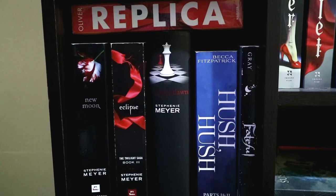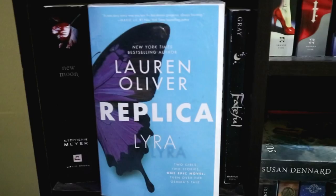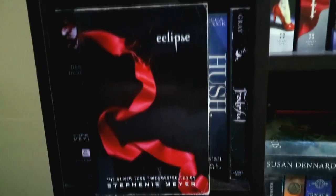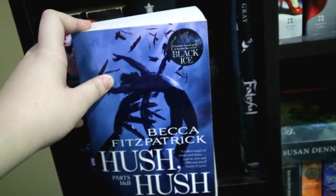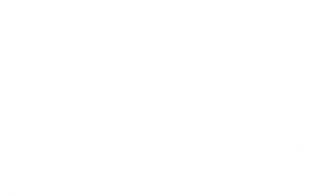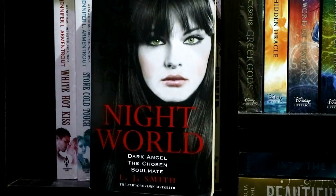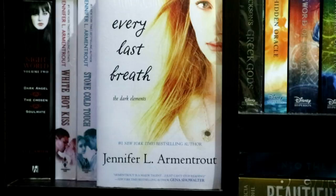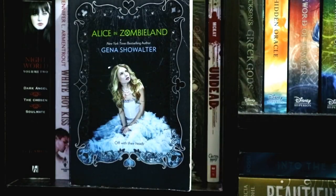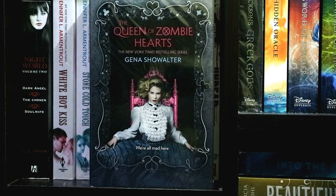For this next part, I have here books that contain elements like werewolves, vampires, angels, and such. These are Replica by Lauren Oliver, New Moon, Eclipse, and Breaking Dawn — the second, third, and fourth books of the Twilight series by Stephenie Meyer — the bind-up edition of Hush, Hush Parts 1 and 2 by Becca Fitzpatrick, and Fateful by Claudia Gray. Akin to the previous section, these books are also about supernatural things: Night World by L.J. Smith, White Hot Kiss, Stone Cold Touch, and Every Last Breath, all by Jennifer L. Armentrout. I also have Alice in Zombieland, Through the Zombie Glass, and Queen of Zombie Hearts — the first, second, and third books of the White Rabbit Chronicles by Gena Showalter. Finally, I have Undead by Kirstie McKay.